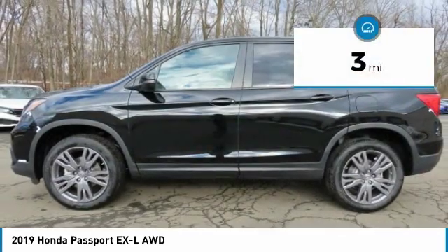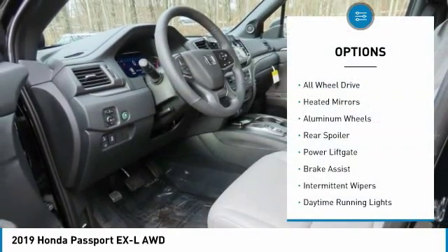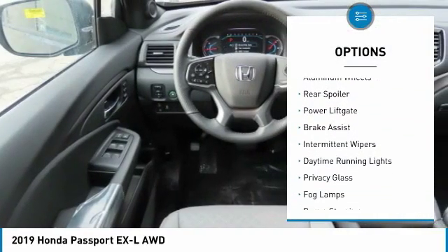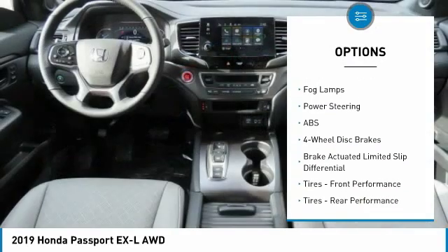This vehicle has less than 100 miles. Here are some of this vehicle's great options: all-wheel drive, heated mirrors, aluminum wheels, rear spoiler, and power liftgate.